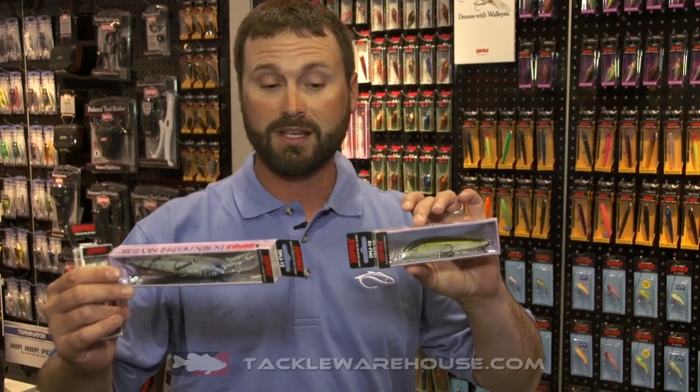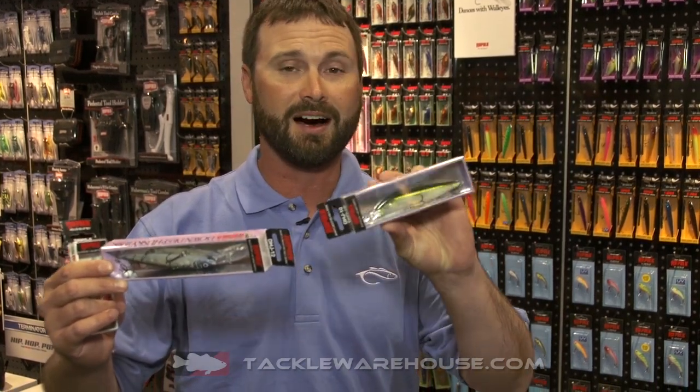These are still great fish catchers that are often forgotten, and we've given them a facelift with a few new colors. We've got a few of the new ghost patterns — the Helsinki Ghost and the Olive Ghost. Great new look to a classic bait.